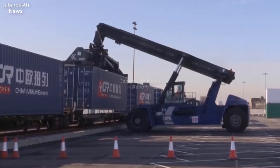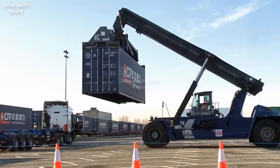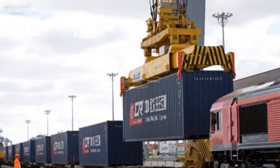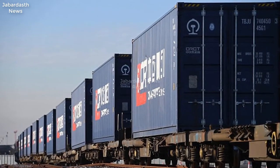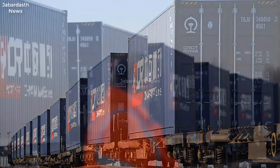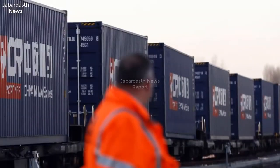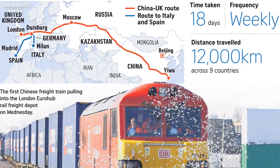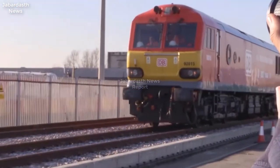The first ever freight train from Britain to China, laden with whiskey, soft drinks, and baby products, started its mammoth journey on Monday along a modern-day Silk Road trade route. The 32-container train, around 600 meters long, left from the vast London Gateway container port on the River Thames estuary, bound for Yiwu on the Chinese east coast. It was seen off on its 18-day, 12,000-kilometer journey with a string quartet, British and Chinese flags, and speeches voicing hope that it will cement a new golden age of trade between the two countries.